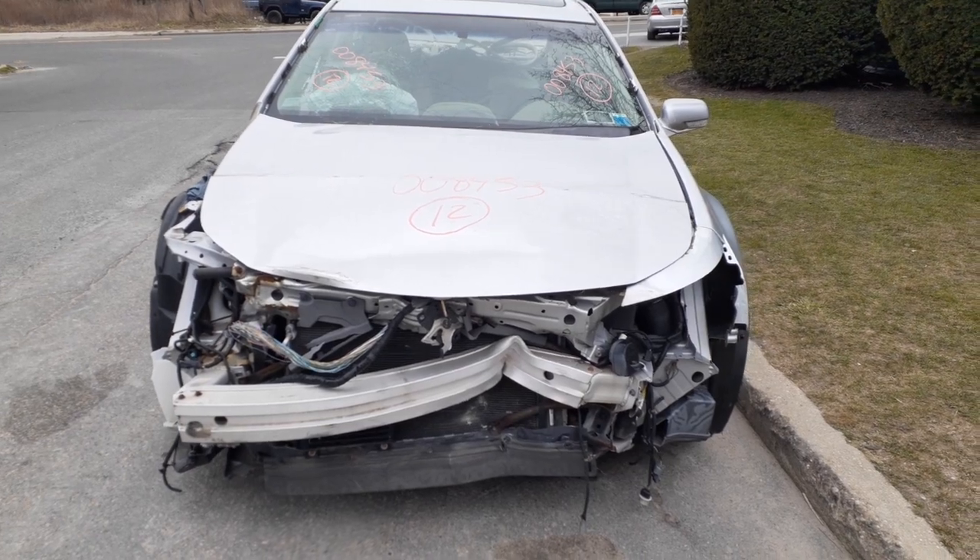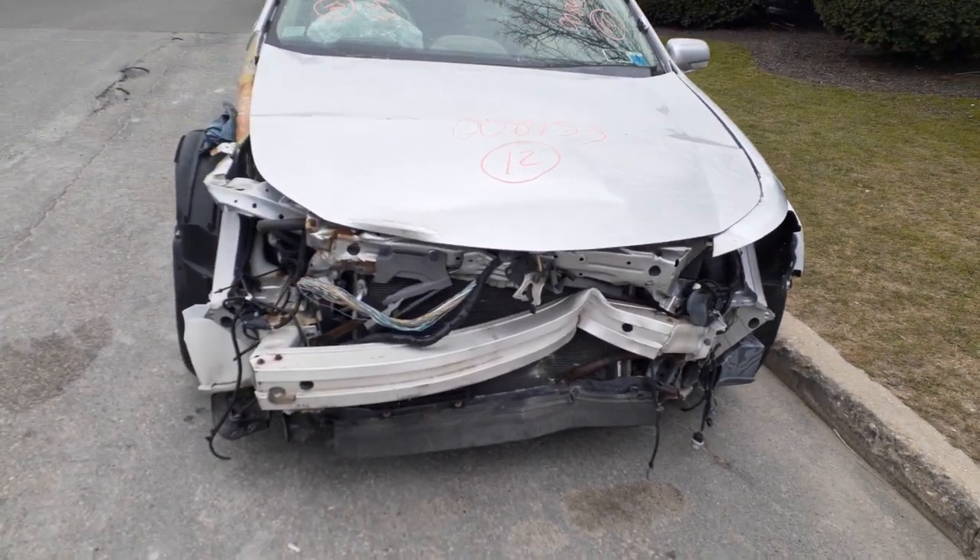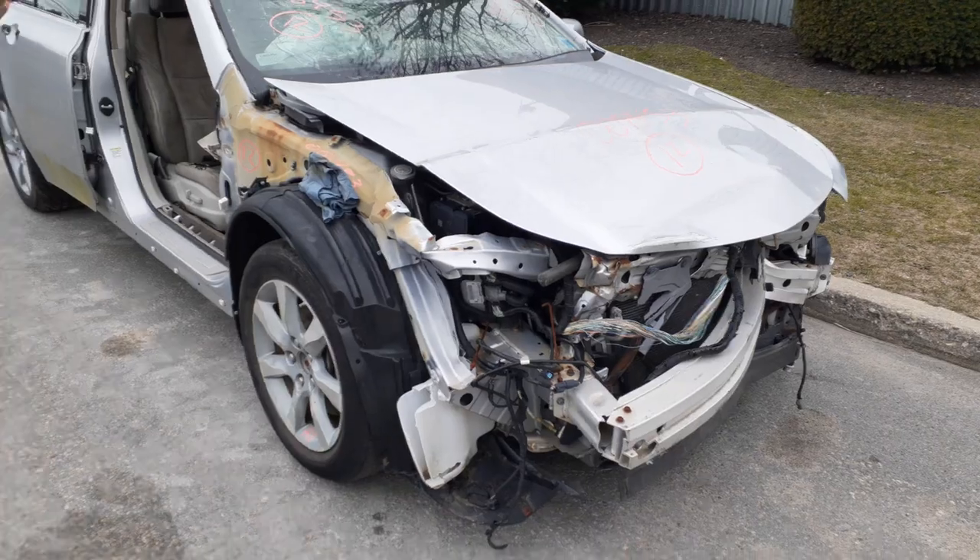As you can see, the thing was hit in the nose. This car's been used for parts already, so there's not much on it.